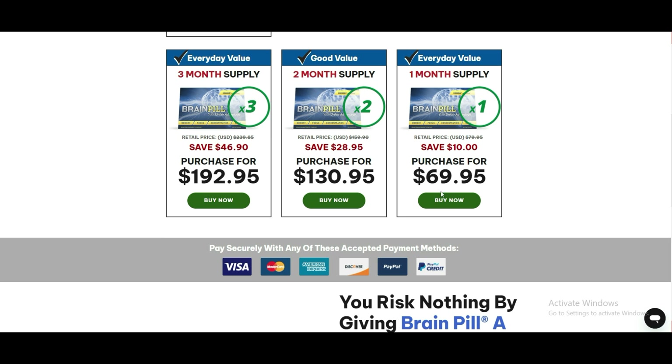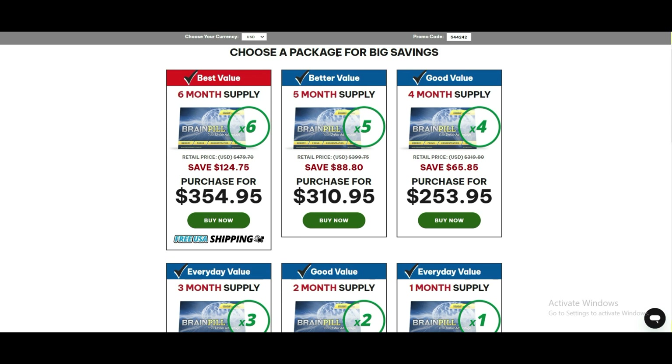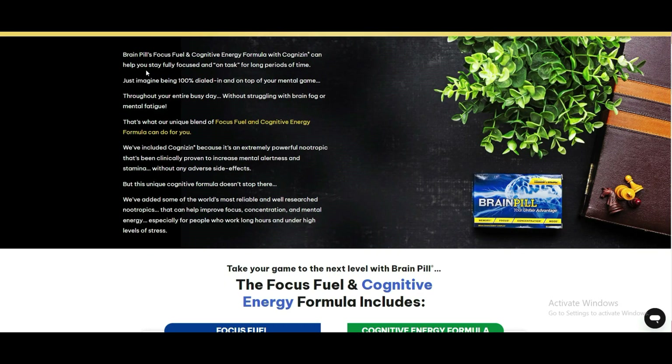Embarking on a cognitive journey can be a challenging endeavor, but with the help of BrainPill, individuals can unlock their full mental potential. BrainPill is a revolutionary supplement that provides a cognitive boost using a synergistic blend of nootropics, offering a life-changing opportunity for those seeking cognitive enhancement and comprehensive cognitive performance improvements.